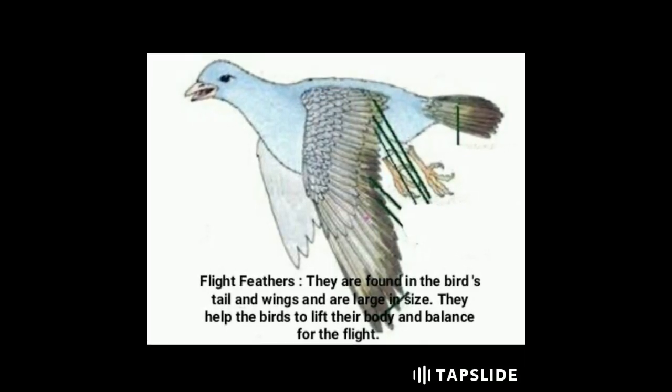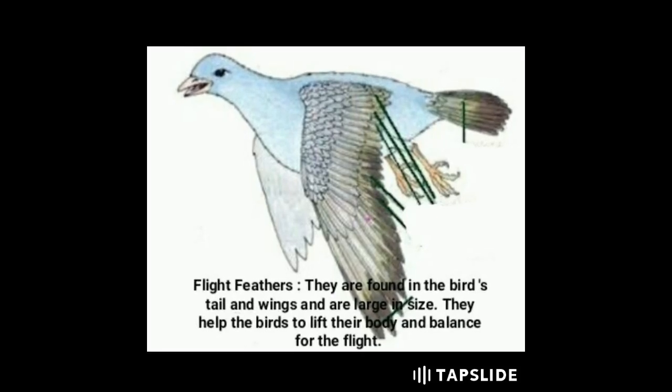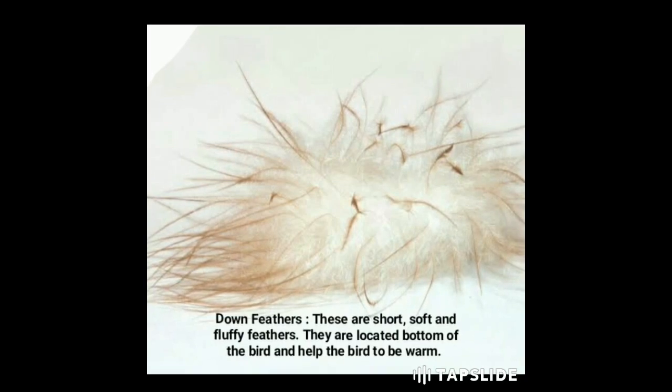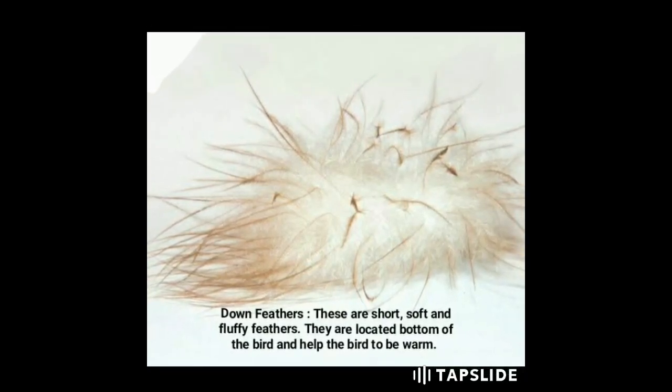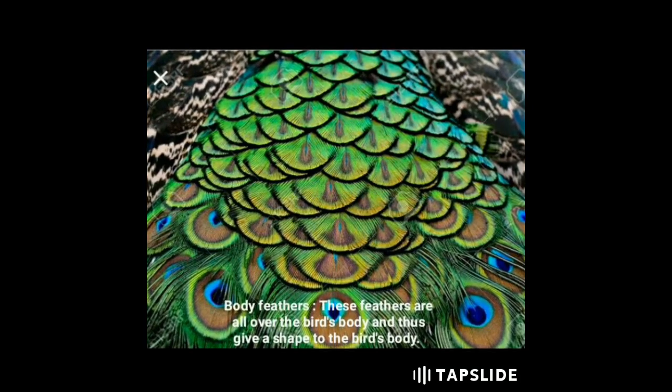Flight feathers are found in the bird's tail and wings and are large in size. They help the birds to lift their body and balance for flight. Down feathers are short, soft, and fluffy feathers located at the bottom of the bird and help the bird to stay warm.